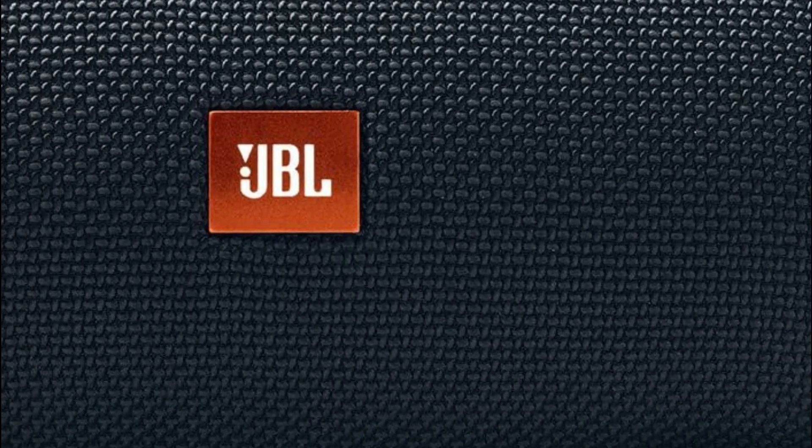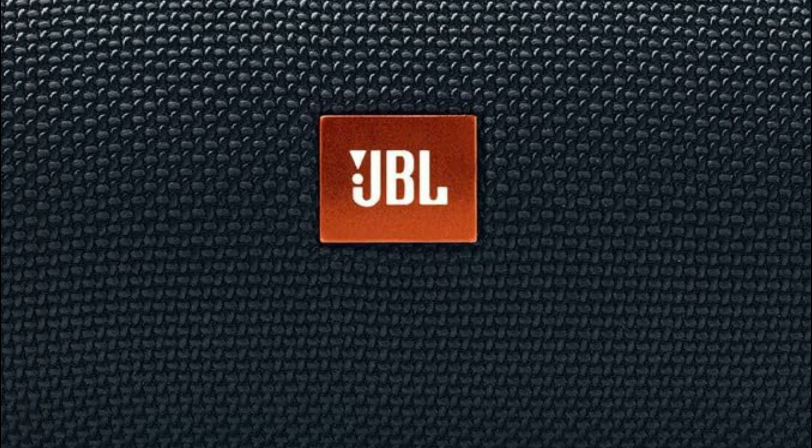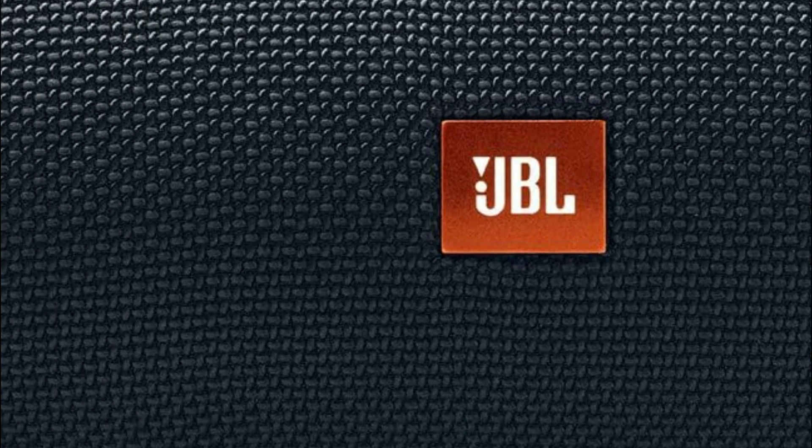JBL speakers are a brand known for delivering high-quality audio experiences, with a rich history dating back to the 1940s. They hold a significant place in the audio world for a few reasons.